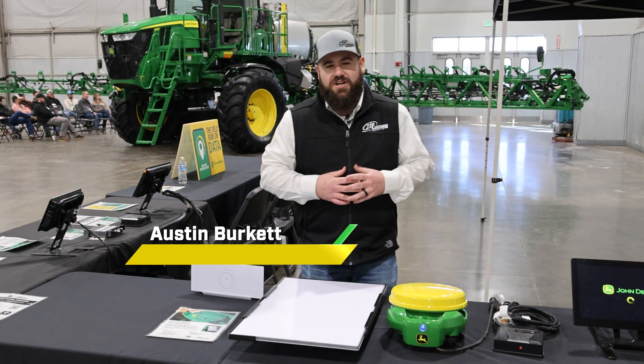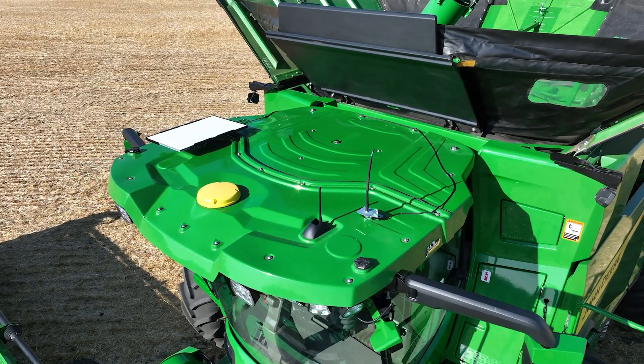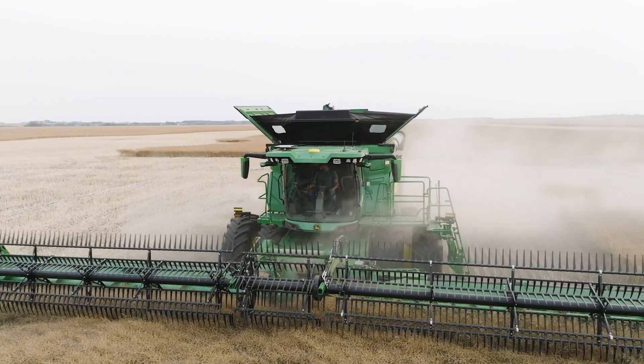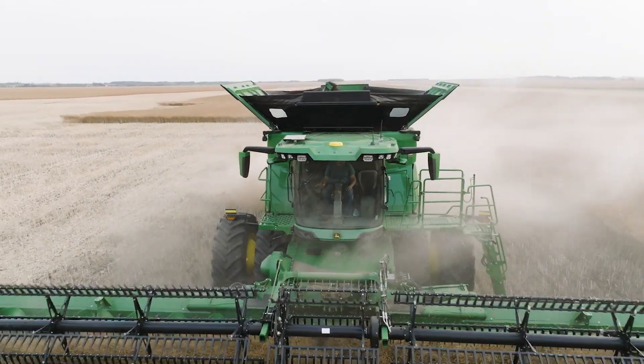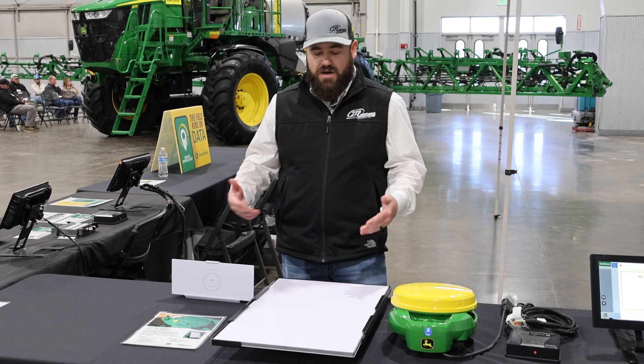My name is Austin Burkett. I'm a precision ag specialist out of our Cheyenne, Wyoming location, and today I'm going to be talking about the JDLink Boost Starlink. You buy this for a thousand dollars — it comes with a three-year subscription, then two hundred dollars a year after that. For a thousand bucks you get three years of Wi-Fi in your cab.